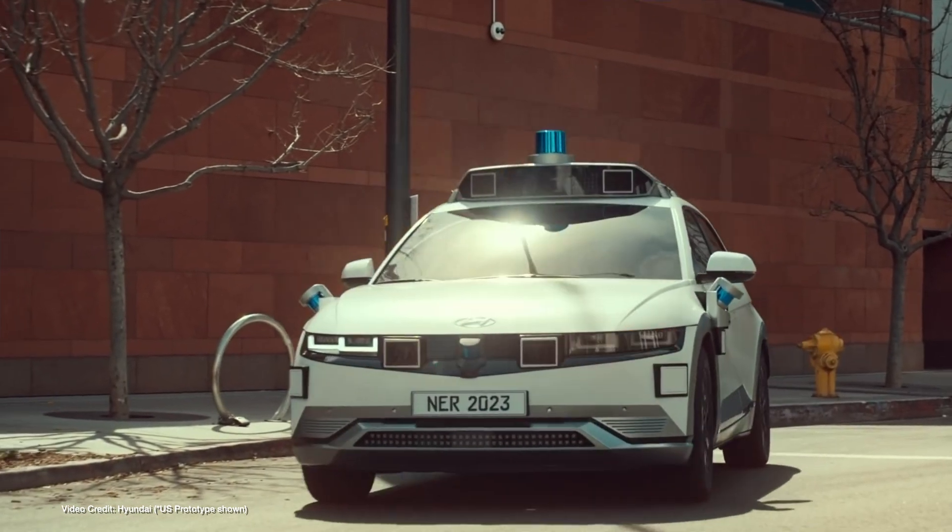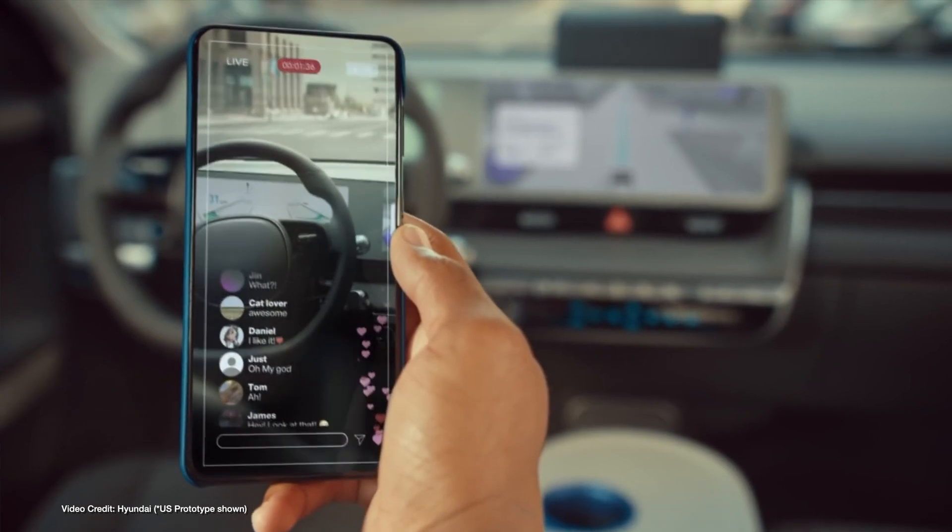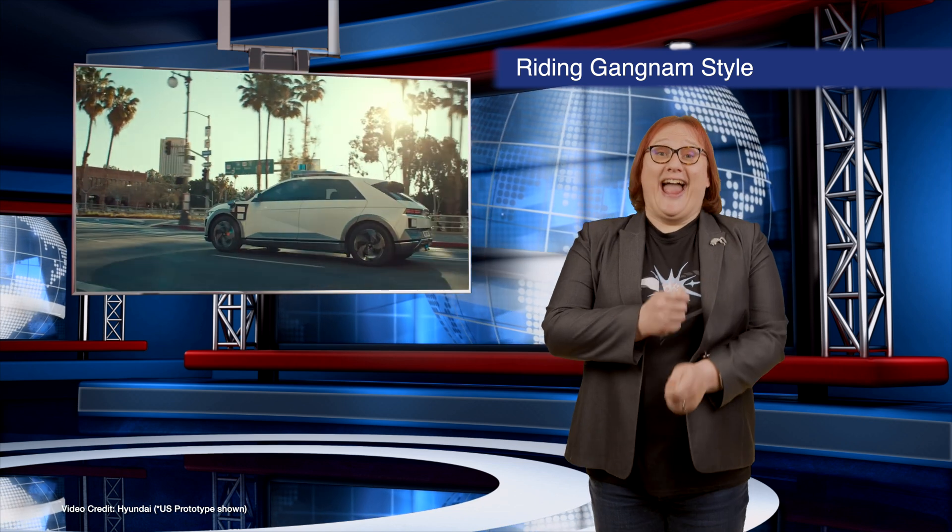In order to progress to full level-five autonomy — basically fully autonomous all the time with nobody in the car — the vehicle would need to handle everywhere in all conditions, rather than operate in a geo-fenced area, which in this case is within the Gangnam district of Seoul. Guess it's going Gangnam style.